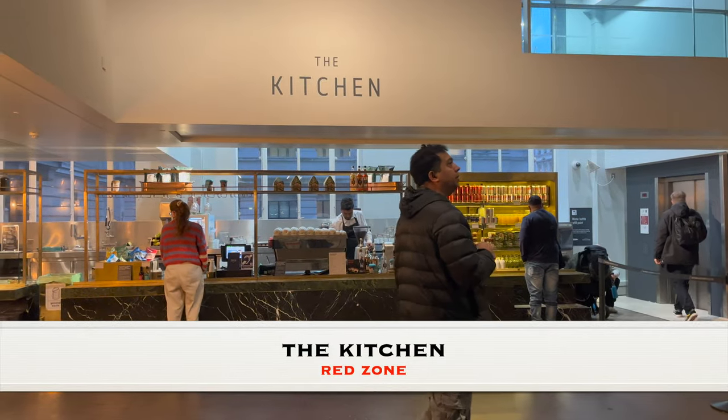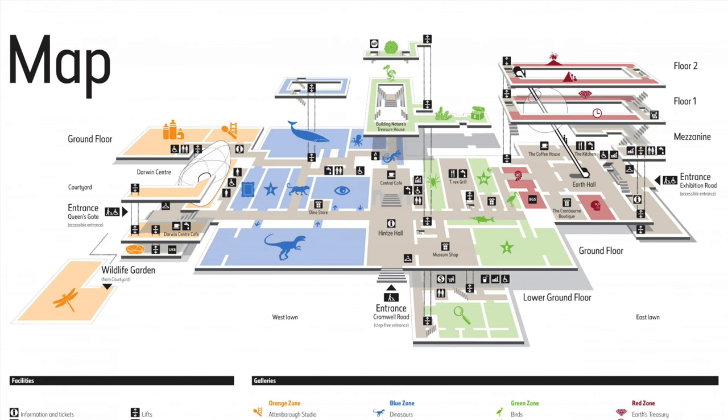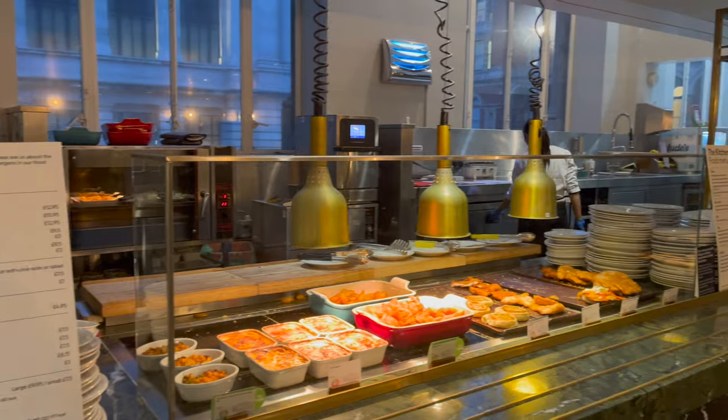Before beginning our exploration of the Natural History Museum London, we planned to have lunch. As we entered through the Exhibition Road entrance into the Red Zone, the closest restaurant was the Kitchen, where we ordered fish and chips and fried chicken with salad.